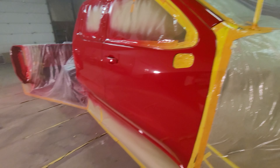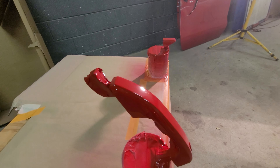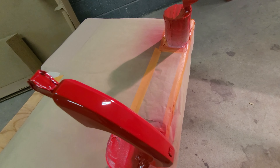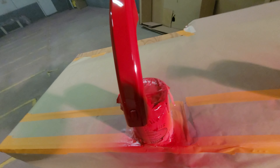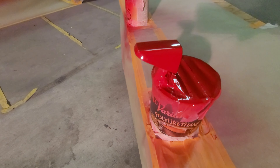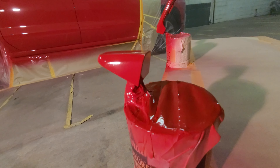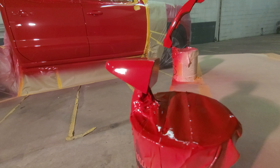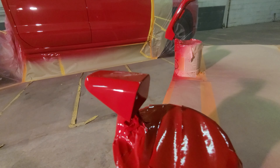Alright guys, and here's the handle — turned out real good. Super smooth, shiny. You can see the light in there. Come around — there you go, you can see the reflection even in the handle. There's a little bit of orange peel on the handle there on the side. It'll be alright.